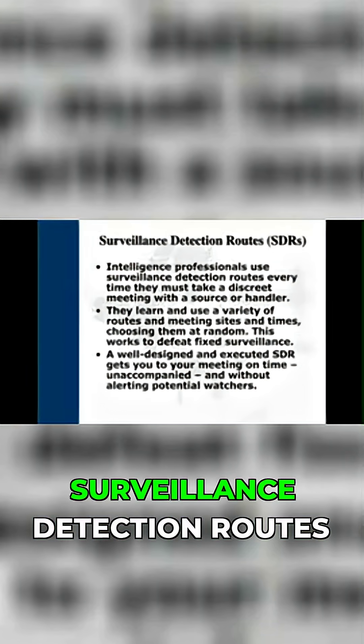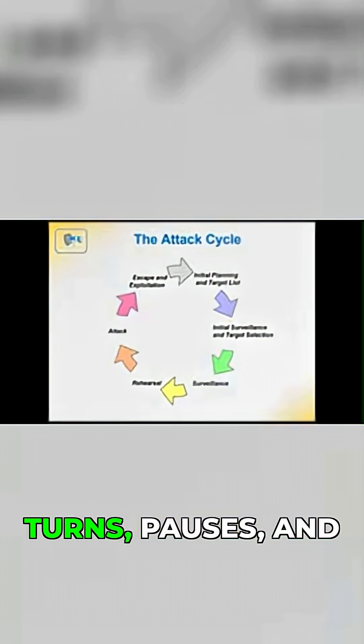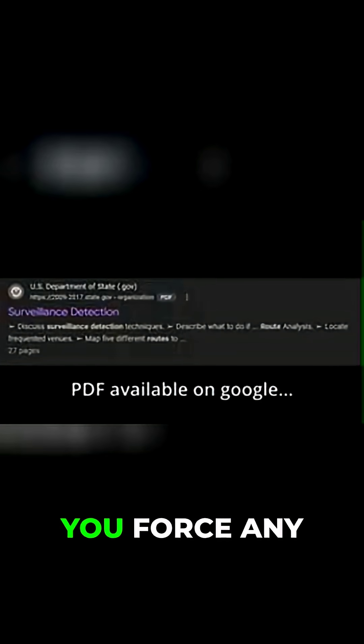Finally, there are surveillance detection routes, or SDRs. These are pre-planned routes with specific turns, pauses, and actions designed to do one thing: confirm if you're being followed. By making unexpected moves, you force any surveillance to react and reveal themselves.